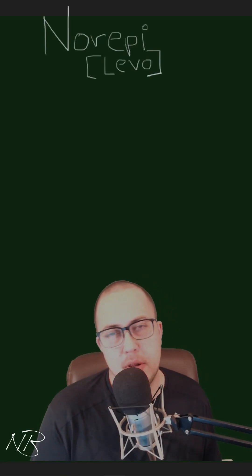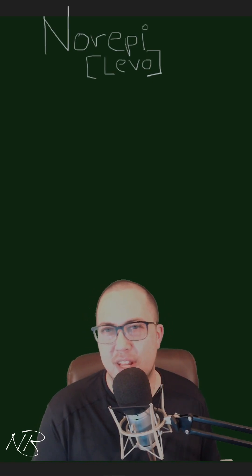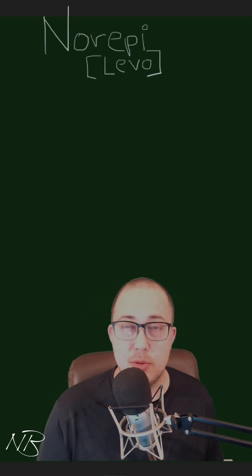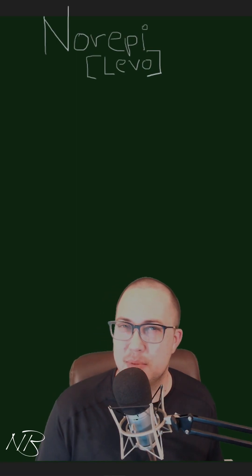In today's Critical Care Crash Course video, we're going to talk about norepi, also known as levofid, norepinephrine. You can think about this as one of two primary catecholamines that our body naturally produces — epinephrine and norepinephrine. I like to think about them as cousins.